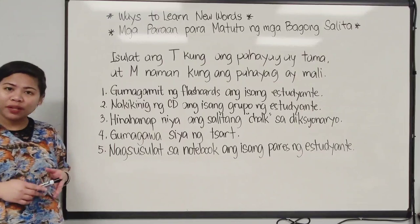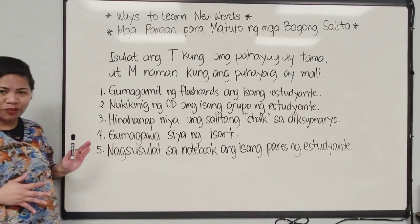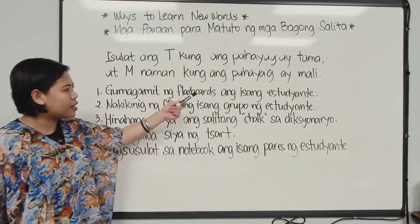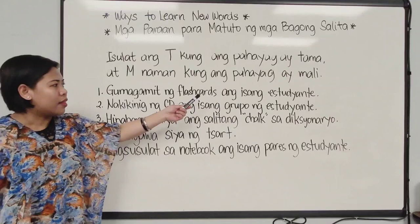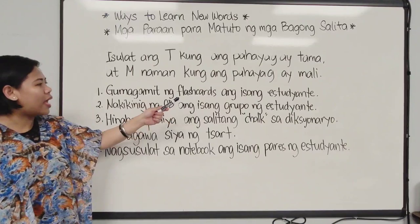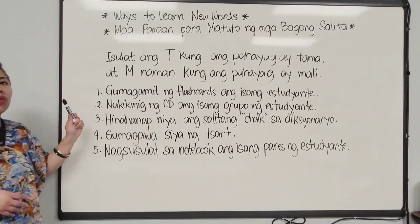So instead of saying true or false, we say correct or wrong — 'tama' or 'mali.' Before we look at the picture and decide which of these five statements are tama and which are mali, let us make sure we understand each sentence first. Sentence number one says: 'Gumagamit ng flashcards ang isang estudyante.' Gumagamit from the word gamit means use — so one student is using flashcards. I'm going to show you the picture with each statement and then you decide whether this one is tama or mali.